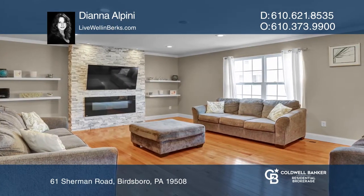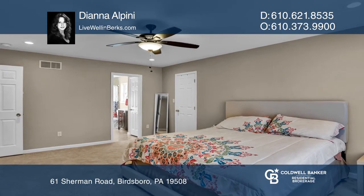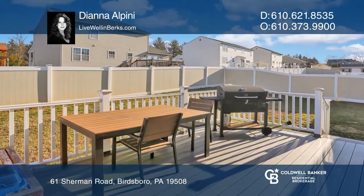The master bedroom has a tiled master bath, walk-in closet, and ceiling fan. The backyard is complete with privacy fencing and a low-maintenance composite deck for relaxing.